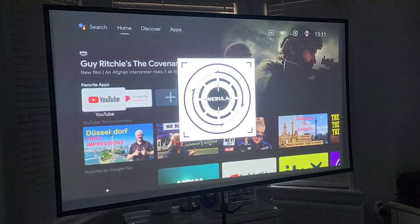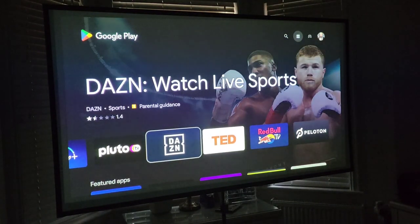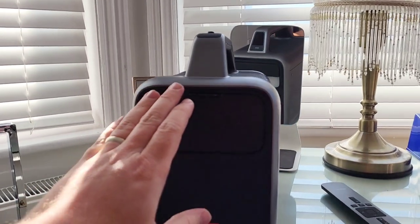The projector auto focuses in seconds. It's powered by Android TV and the Google Play Store is full of video apps. The Nebula app also gets you access to Netflix. Everything's there, so there's no need for an extra streaming device to be plugged in.